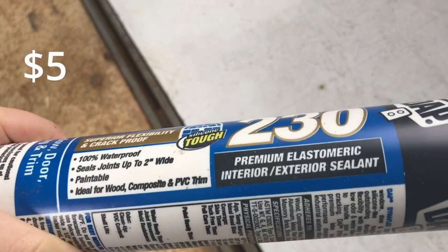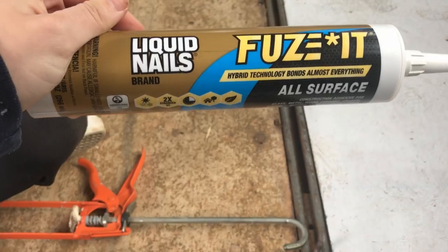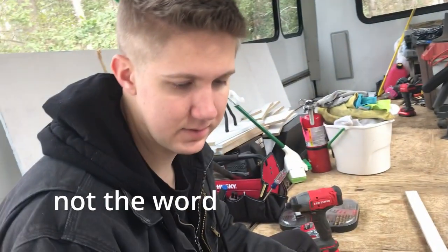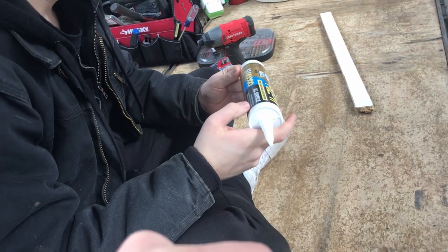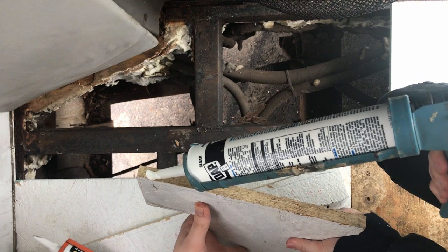We're using Dynaflex interior/exterior sealant just for in between the cracks on the edges of all our pieces of plywood, and then we're gluing them down with Liquid Nails — it's a super strong adhesive for metal and wood, basically anything. We got two of each, probably won't be enough, but we're ready to glue down. We marked all the lines where the frame is and all our pieces — we're ready to go.